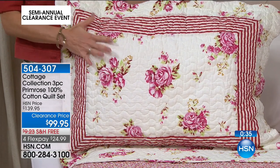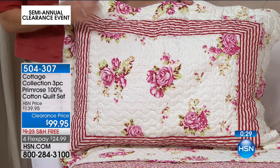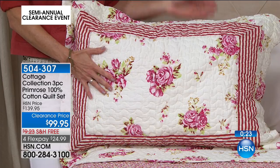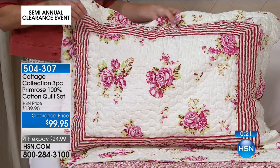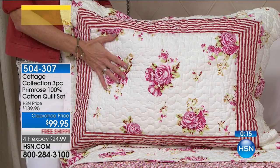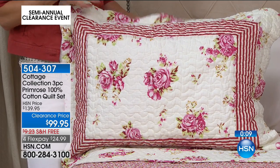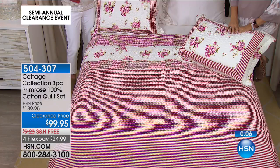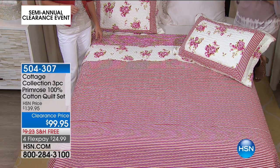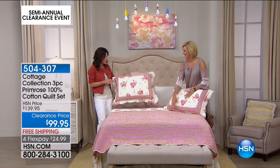The Cottage Collection is known for having that one-of-a-kind, charming design — that traditional feel that brings you back, maybe to a certain time in your life. When I think of quilts and see this floral pattern, it really reminds me of being at my grandmother's house, being outside, catching fireflies. Maybe you want to be reminded of a certain time in your life and create your room to bring you back to that.